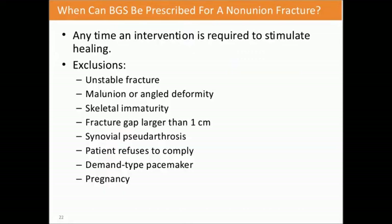When can bone growth be prescribed for a non-union fracture? Any time an intervention is required to stimulate healing. Exclusions include unstable fractures, any malunion or angular deformity, skeletal immaturity such as in a child, fracture gap greater than one centimeter, synovial pseudoarthrosis, patient refusal to comply, demand-type pacemakers, or pregnancy—the exclusion for pregnancy is because no one has ever studied pregnant women with bone growth stimulation.